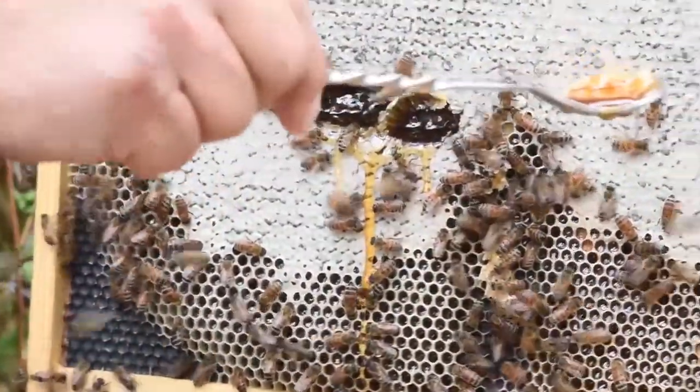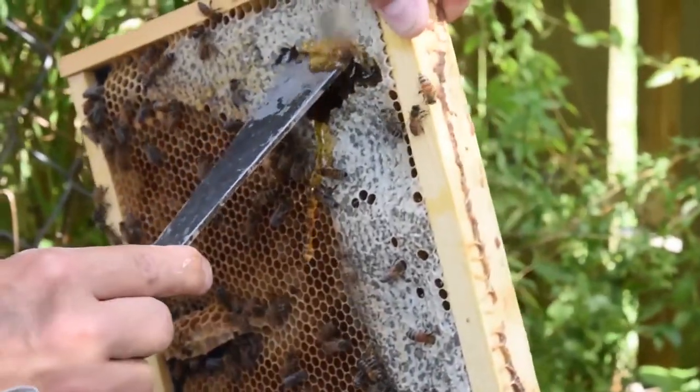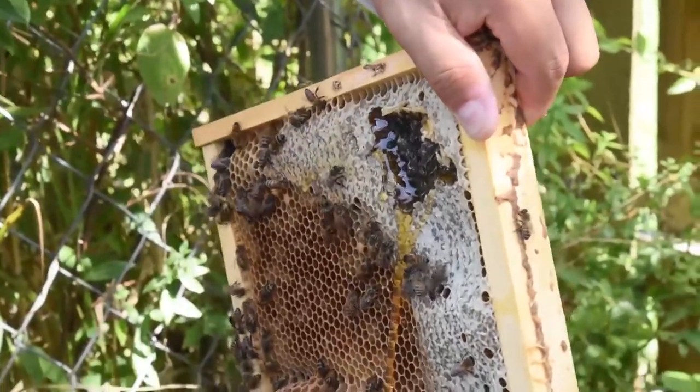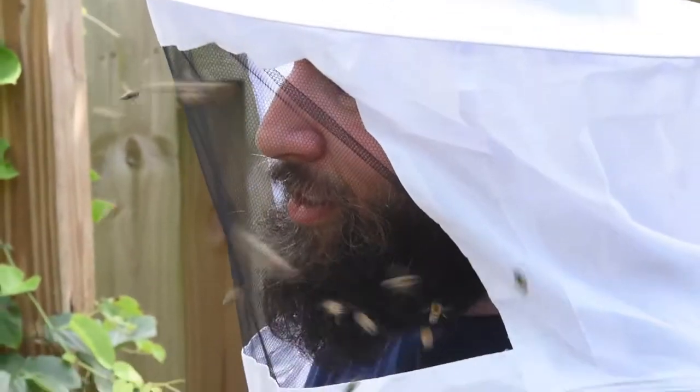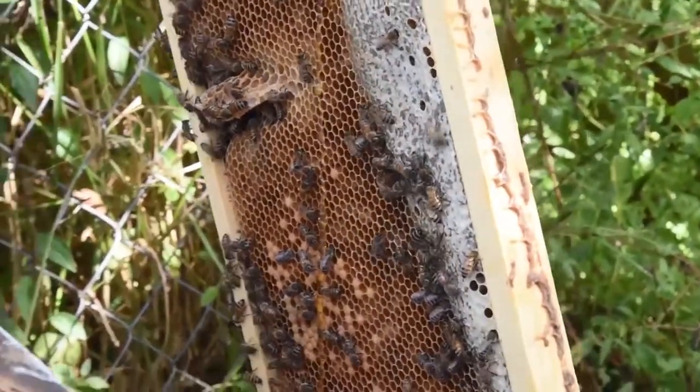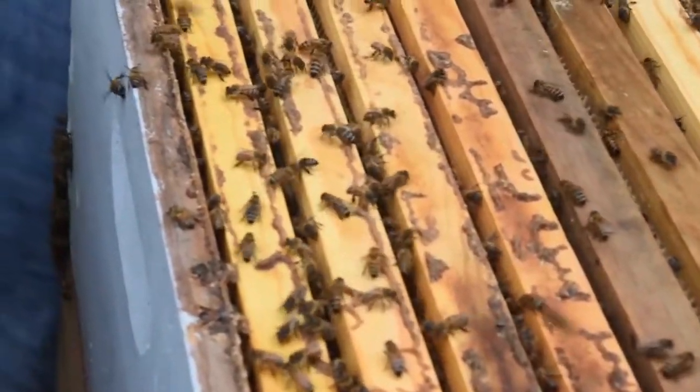Today they couldn't see the queen, but you can see the creation that she does — it's always made by her. She can lay two types of eggs: males and females. All these here are females, which is called the brood. That's essentially a bee baby.